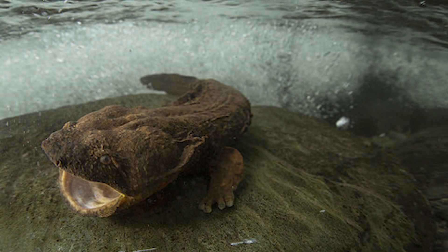Hellbender salamanders can live to be 25 years or older. In the wild, they live about 15 years. As pets, they can live far beyond 25 years, but people are generally steered away from keeping them captive as pets.